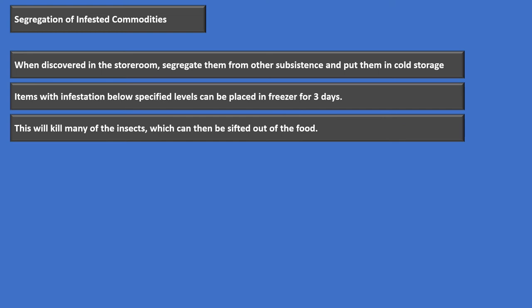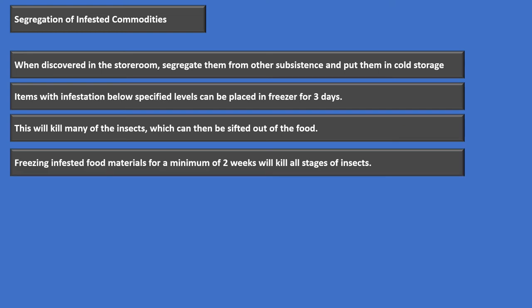Freezing will kill many of the insects, which will then be sifted out of the food. Freezing infested food materials for a minimum of two weeks will kill everything — the larvae, living insects — that should take care of anything.